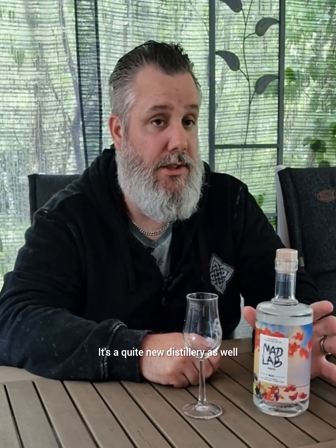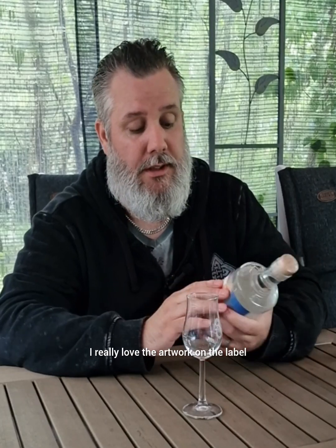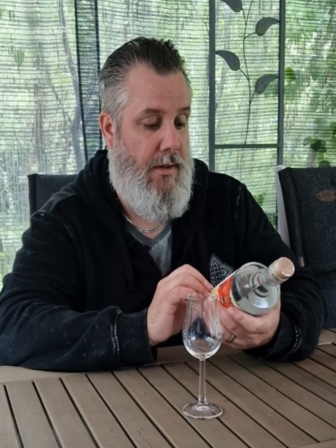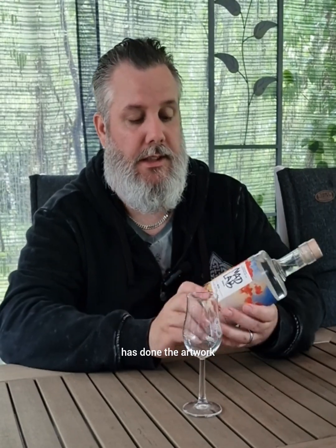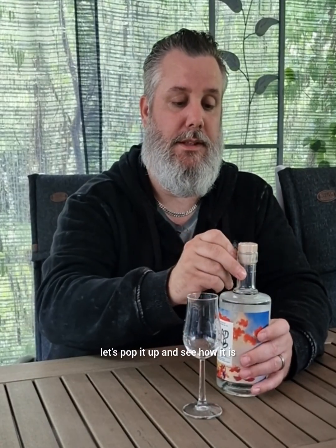It's a quite new distillery as well. I really love the artwork on the label. Konstnärsällskapet Bro has done the artwork. But anyway, let's pop it up and see how it is.